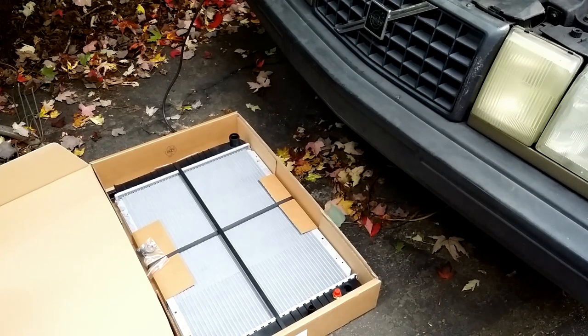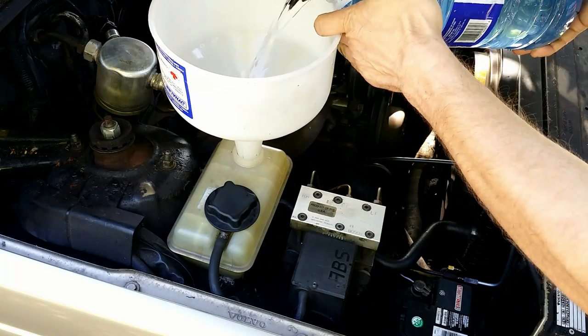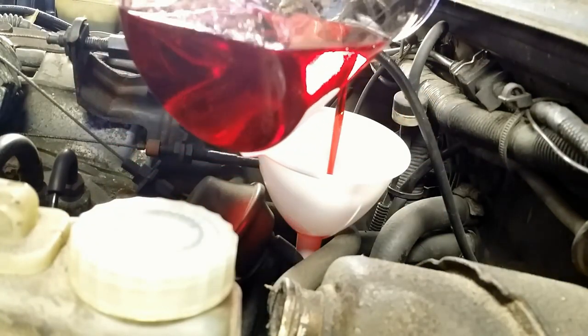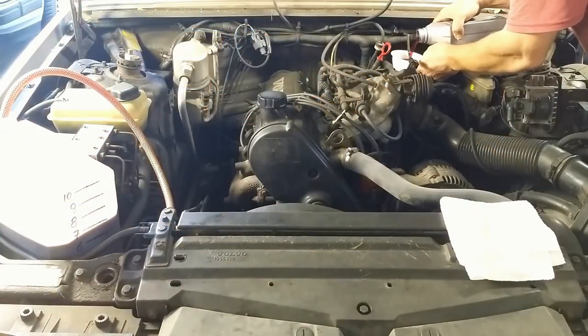Before replacing the radiator, I must repeat the flush procedure, and this time I will flush the transmission as well — just in case coolant got into the ATF. There is a video on my channel about automatic transmission flush.